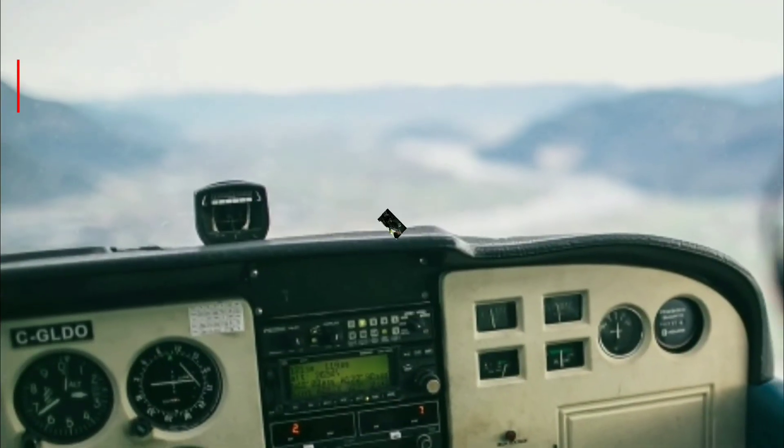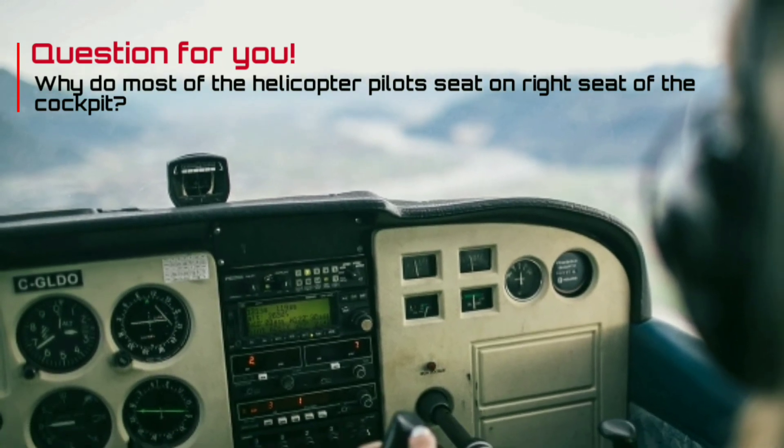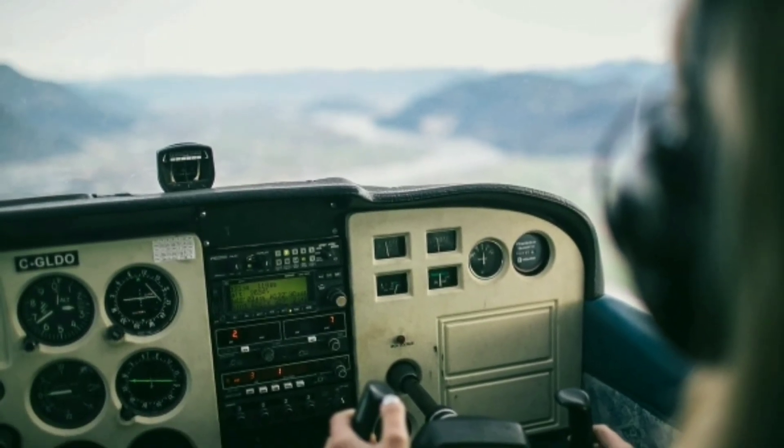Now here's a question for you: why do most helicopter pilots sit on the right seat of the cockpit? Comment down your answer.